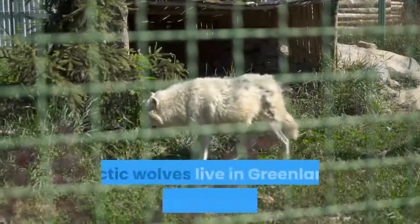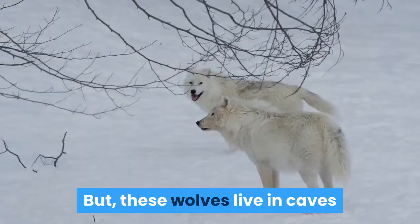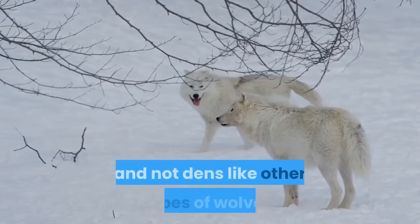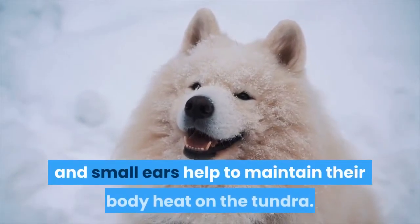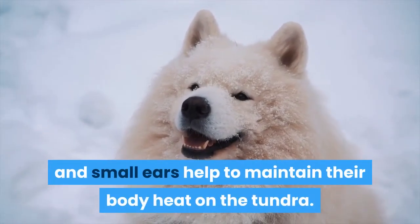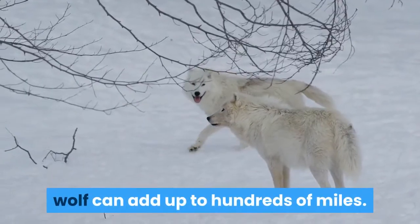Arctic wolf. Arctic wolves live in Greenland, Alaska, Iceland and Canada. But these wolves live in caves and not dens like other types of wolves. Their short noses and small ears help to maintain their body heat on the tundra. The territory traveled by an arctic wolf can add up to hundreds of miles.